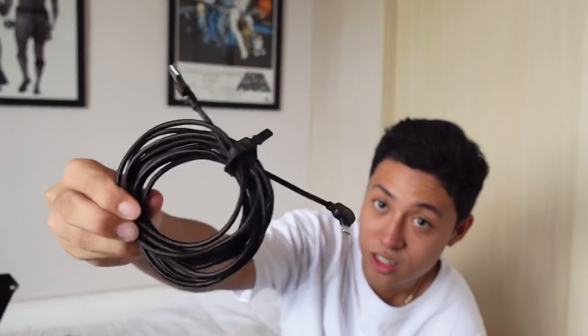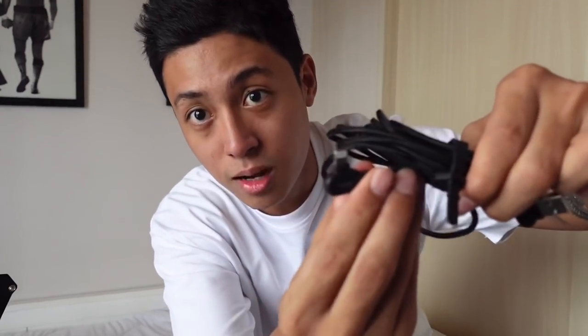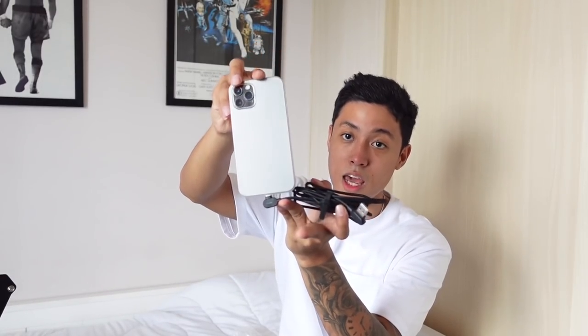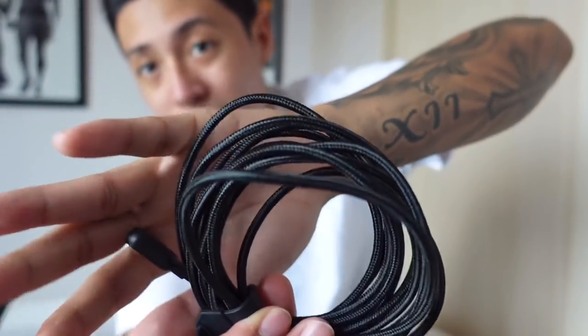Next item: a charging cable from McDodo — two meters long! Imagine how far you can charge from. And it's perfect for gamers because it's L-type, so pag naka-patong yung phone mo it won't break the connector. The cord is yung hindi typical na napupunit or napuputol — super tibay nito. It could last you for years, I am not lying. Really great quality.